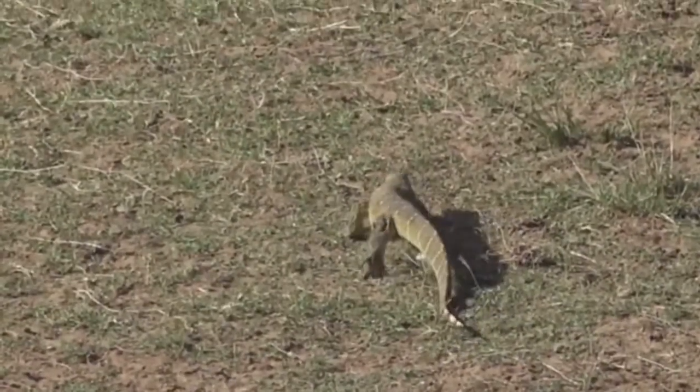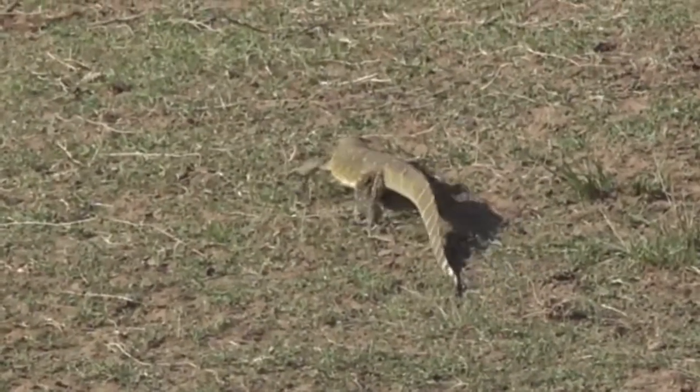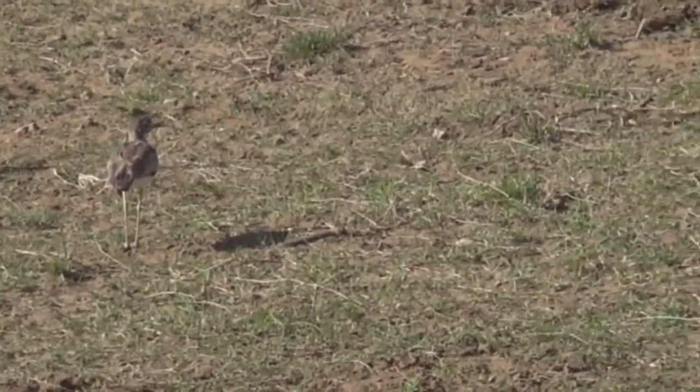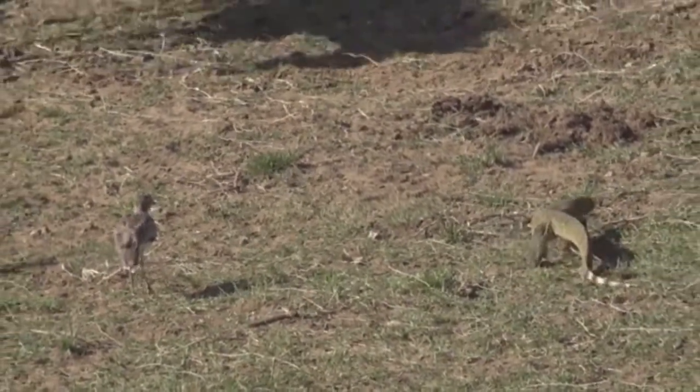What a great display as well of this water monitor. Beautifully colored animals. And like most predators, they've got quite a wide diet — they'll feed on a lot of baby birds and chicks.